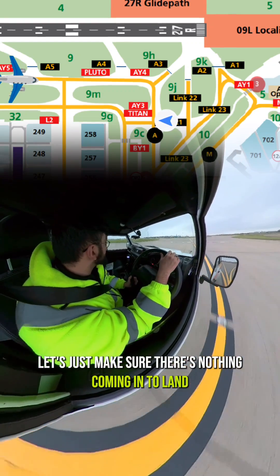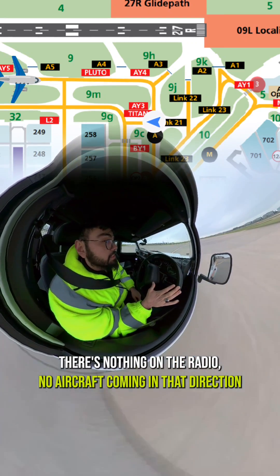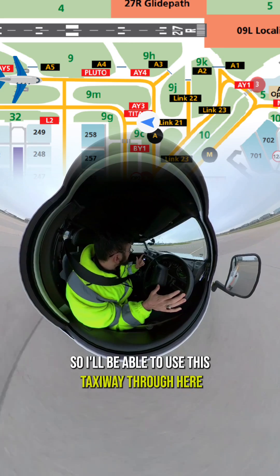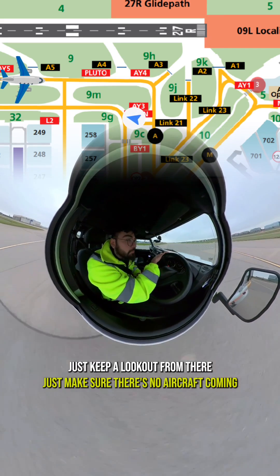Let's just make sure there's nothing coming in to land — listening out on the radio, there's nothing on the radio, no aircraft coming in that direction. So I'm able to use this taxiway through here, just keeping a lookout to make sure there's no aircraft coming.